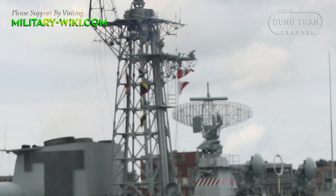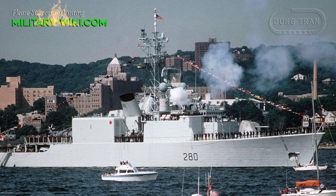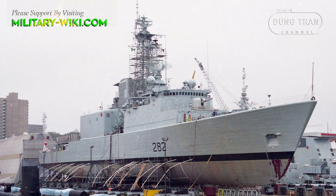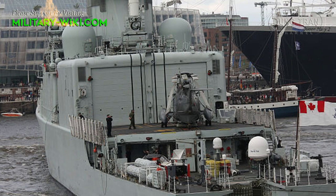Iroquois-class destroyers were equipped with an LW-03 long-range warning radar antenna and SPS-501 long-range warning radar. They were also equipped with SPQ-2D low-level air search, surface search, and navigation, and M-22 fire control radars. The destroyers had SQS-501 bottom target classification sonar, a hull-mounted SQS-505 sonar inside a 4.3-meter dome, and an SQS-505 towed variable-depth sonar.